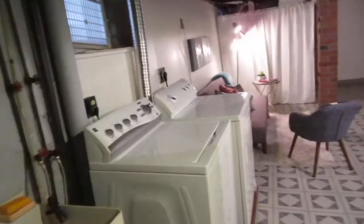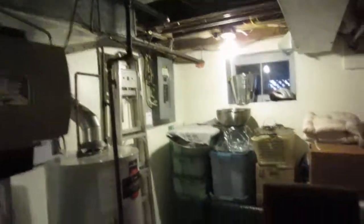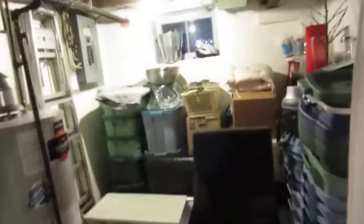This entrance — shown in the other video — actually walks out to the backyard, which is a major bonus. These are the laundry tubs — double laundry tubs that have been replaced, so the old cement ones are gone. Behind the curtain there's the forced air gas system — it's high efficiency — and there's the hot water tank, the electrical panel, and another nice little storage area.